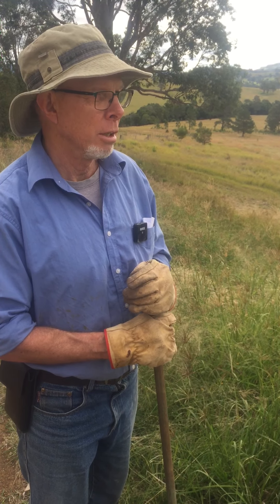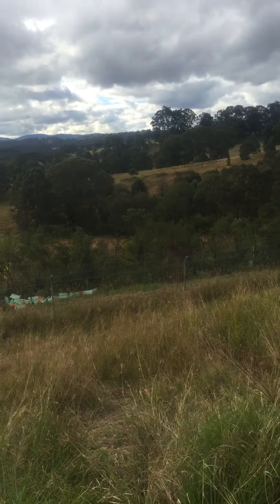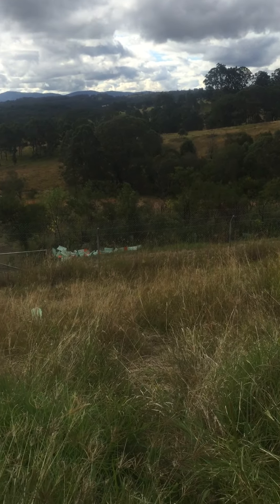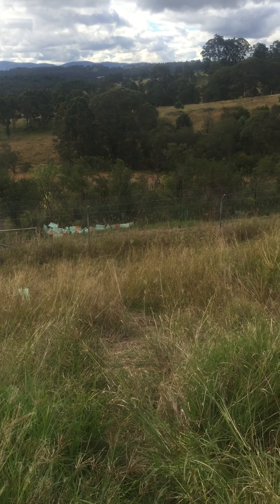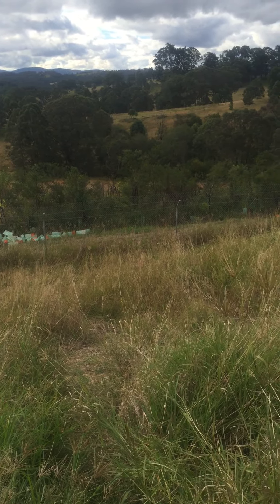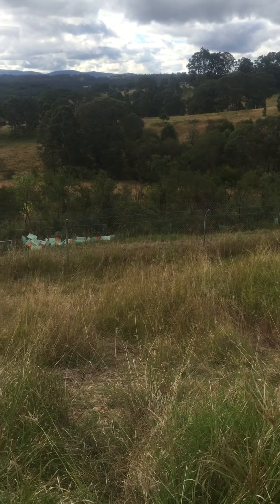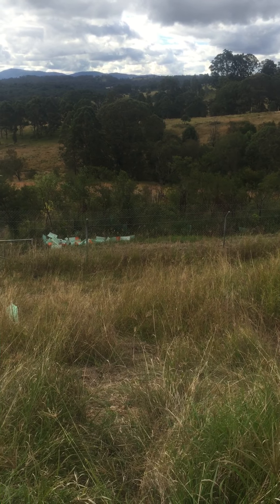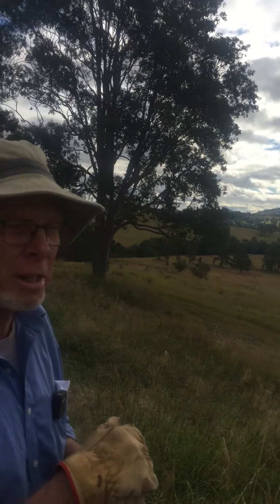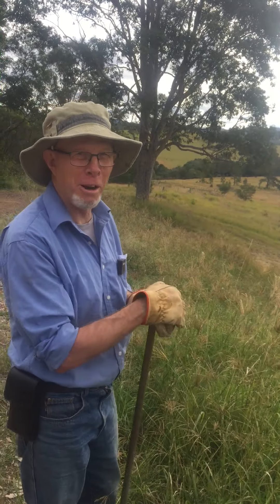When you look down there, you can see the north-facing aspect of this thing. We thought we'd better put some wildlife fencing around it so we didn't get wallabies and bandicoots and rabbits chomping down the trees. That seems to have been fairly successful, although if you leave the gates open, they're in like Flynn. You'll have kangaroos through there within 24 hours.